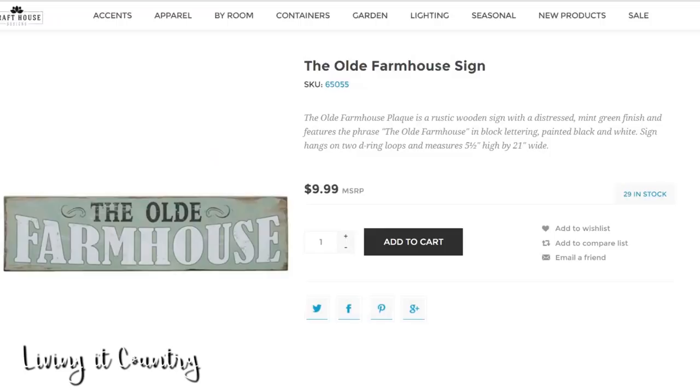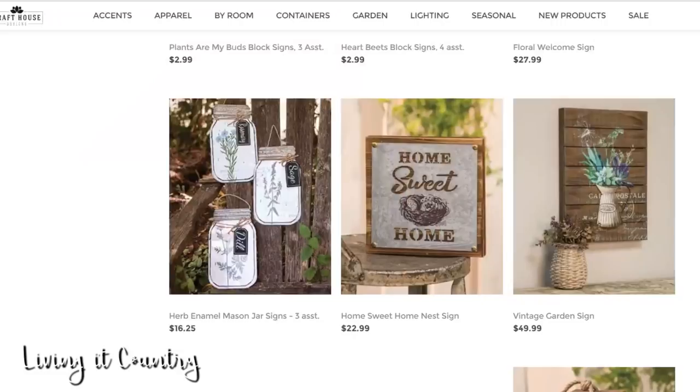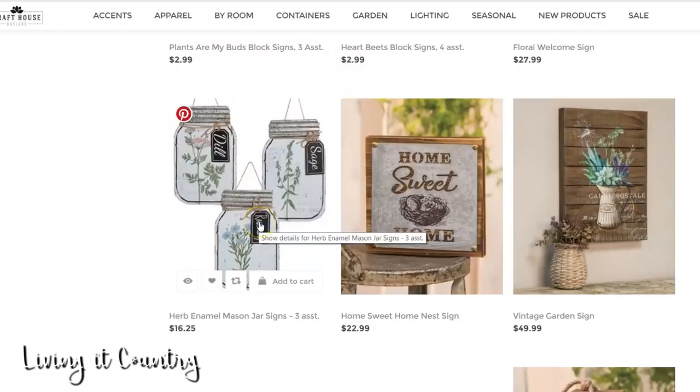If you guys are gardeners, this is such a great site to get fun decor. I really love these mason jar signs that say sage, dill, and rosemary — I think they're just darling. They're not necessarily for me because I do not have a garden, but I just think they're really adorable and somebody out there might really love them.